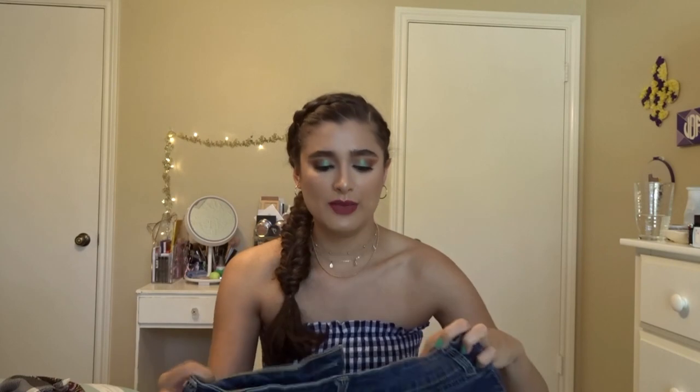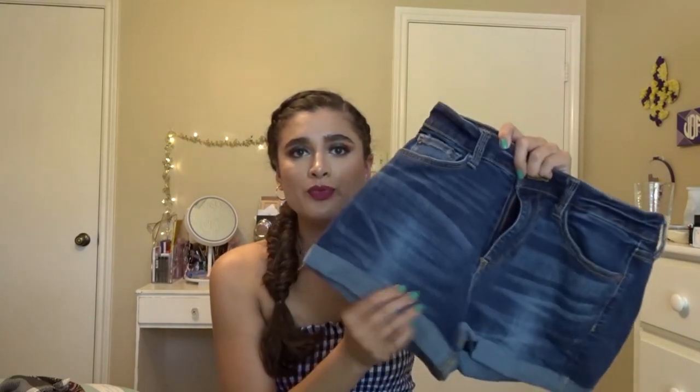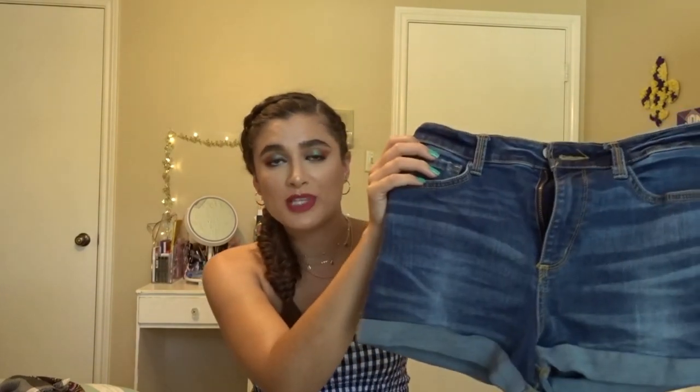I also got two pairs of high-waisted Arizona shorts, both in a size 9. One pair is a size 7 though — I usually wear a 5 or 7 but had to size up because they're so high-waisted and in juniors sizing. They're a little bit short but super high-waisted and I love that. No rips, so they're actually cute and won't fall apart. I also got the same Arizona jean shorts in black with kind of frayed edges — a little short but high-waisted, so I really like them.